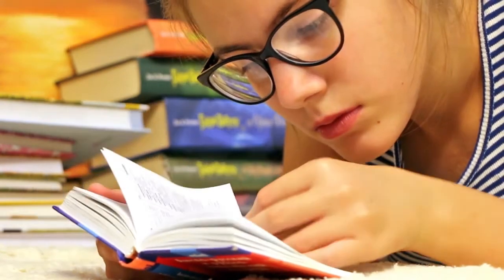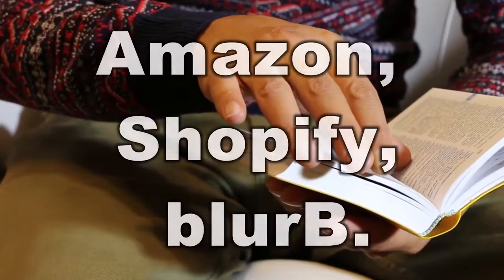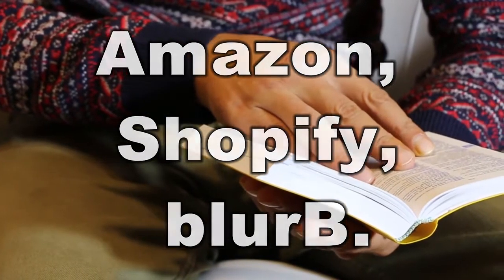Further, you can sell your books inventory at different websites, mainly like Amazon, Shopify, and Blurby.